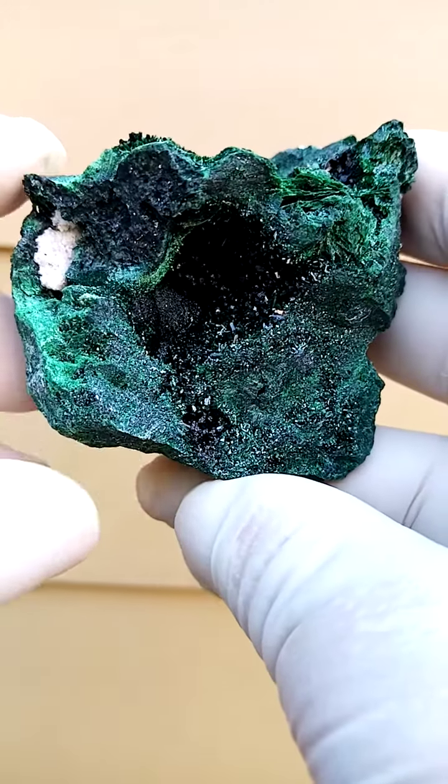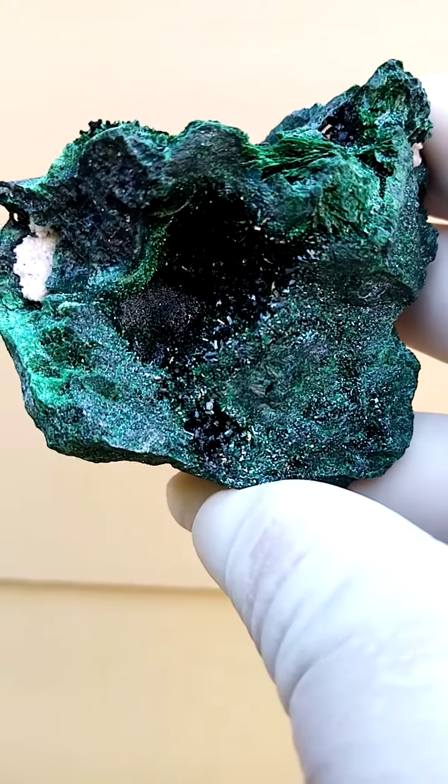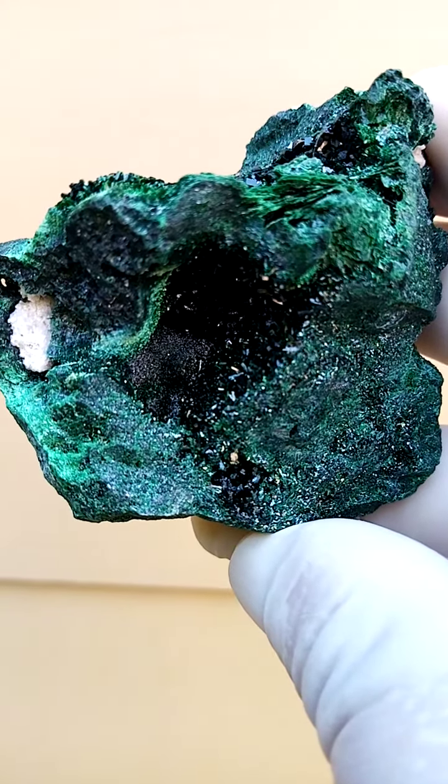A fist-size specimen of malachite — pretty solid malachite. We have here the two-toned malachite, so two different forms of malachite.